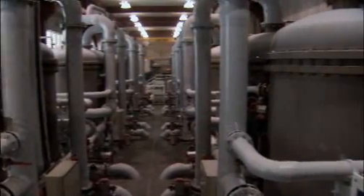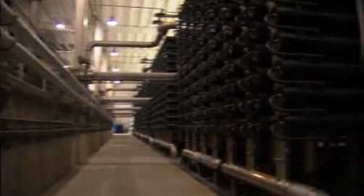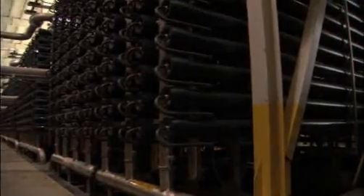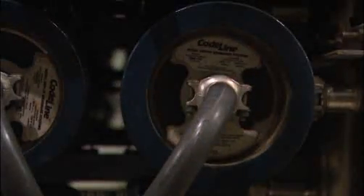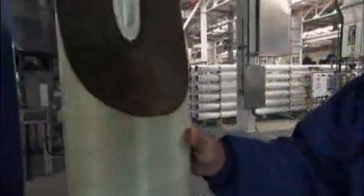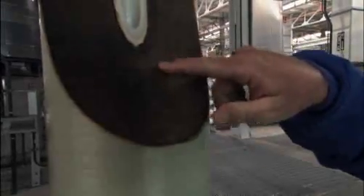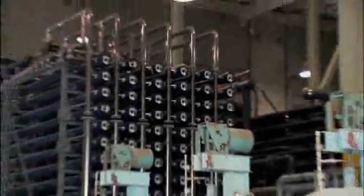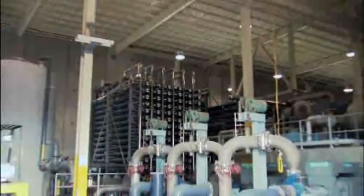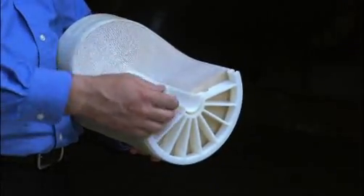The water then passes through another set of filters which remove even smaller particles. To remove all of the dissolved salt, the Tampa plant uses a high-powered version of reverse osmosis. The salty water is blasted with great pressure — one thousand pounds per square inch — through rolls composed of thin membranes, each one outfitted with pores that are one one-hundred-thousandth the diameter of a human hair. These tiny pores capture the salt particles, and the pure drinking water eventually reaches the center — and that's the water we're going to drink.